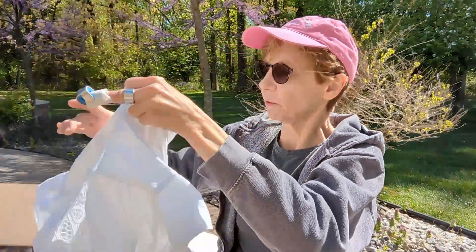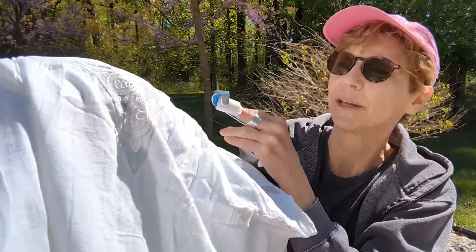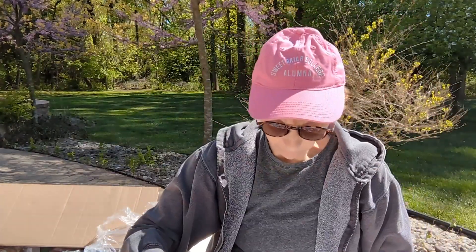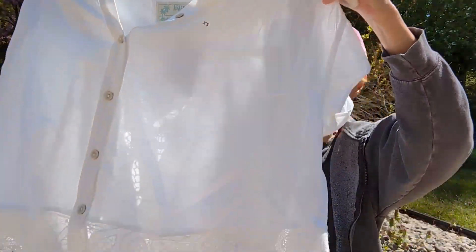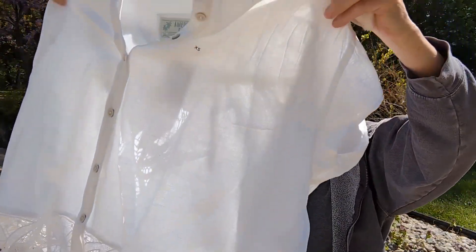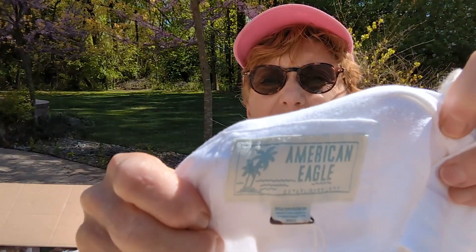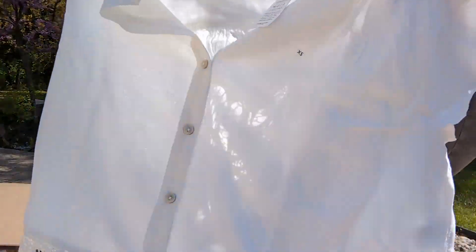This is really cute — it's got a little lace insert in the back, very pretty. It feels like it's 100% cotton. This is American Eagle, extra small. It has little cap sleeves and three buttons in the front. This retailed for $49. I really like this — I'm going to keep it.